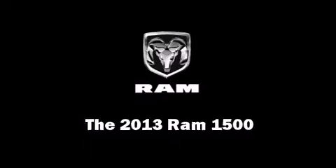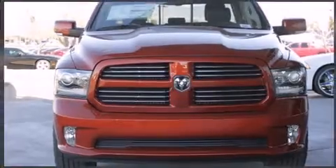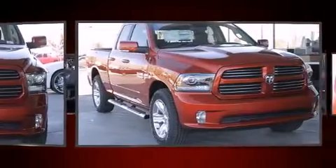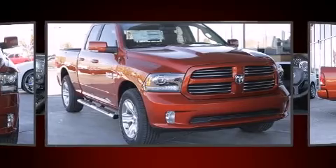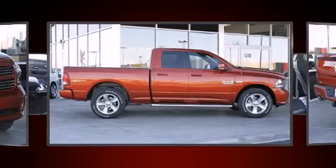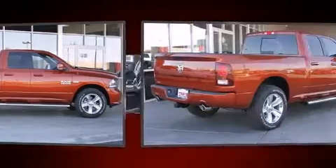This four-door, five-passenger truck leads among competitors in its segment. It features an automatic transmission, rear-wheel drive, and a powerful eight-cylinder engine. It's equipped with tons of terrific amenities but it won't break your budget, such as remote keyless entry.